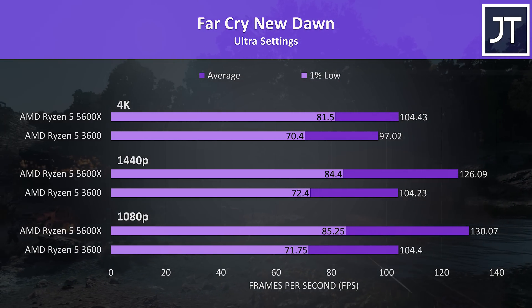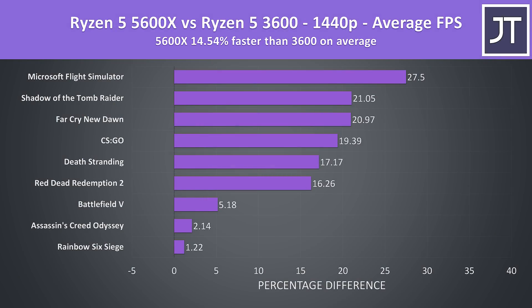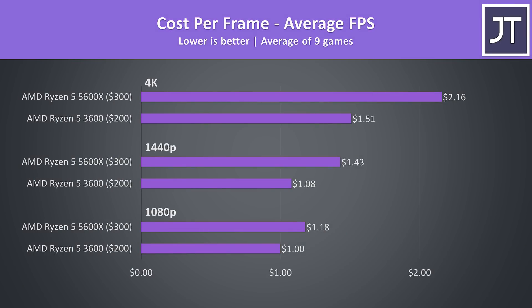Across all 9 games tested, the 5600X was 24% faster than the 3600 in average FPS at 1080p, though this may be held back slightly by Battlefield 5's 200 FPS frame cap. At 1440p the 5600X was still 15% faster on average — far bigger gains than expected given the 3600 only launched in July 2019. At 4K the 5600X is just 3% faster on average, and with the CSGO outlier removed it's effectively 2% faster, so basically no difference as the GPU takes on most of the work. 4K illustrates that gaming at higher resolutions may not justify spending more on the 5600X.